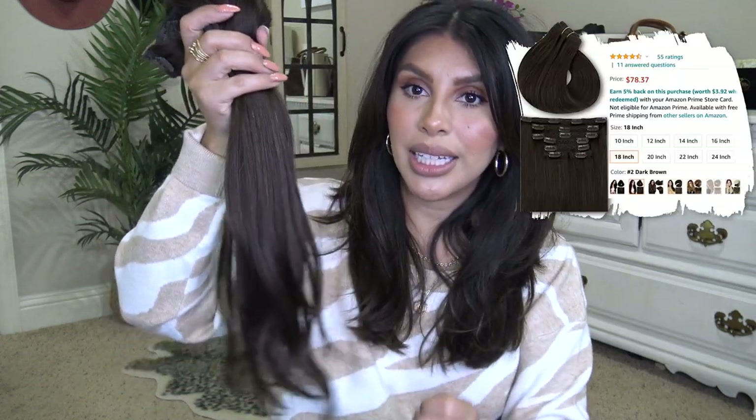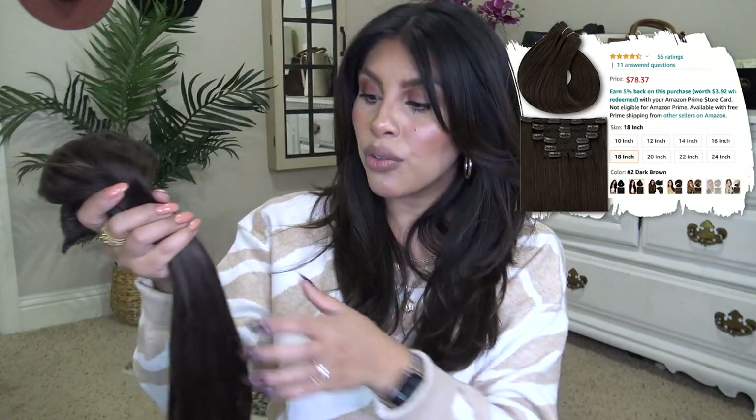I've been really loving the Amazon hair extensions. I have a coupon code for them linked next to the link in the description. I got the 18-inch dark brown and love this color — it's not a solid fake-looking color, it has natural highlights. They hold a curl nicely and are soft and touchable. I'll link my application video below. I'm considering doing a DIY tape-ins video — let me know in the comments if you'd want to see that.